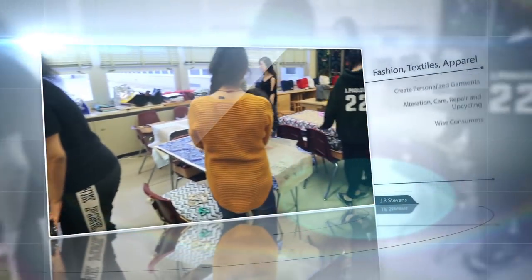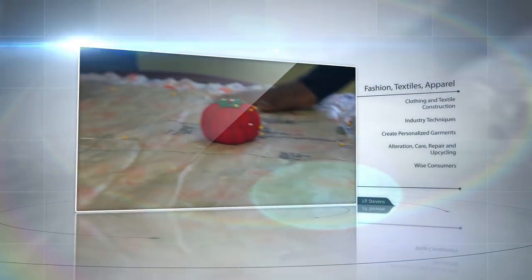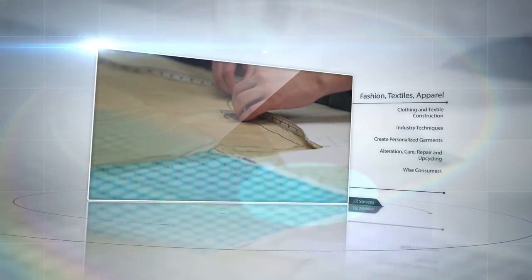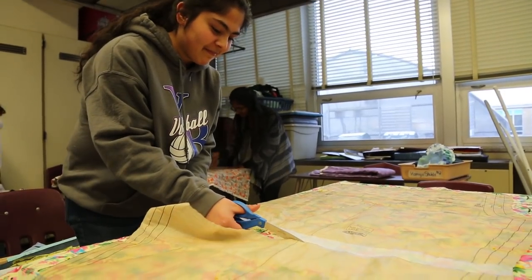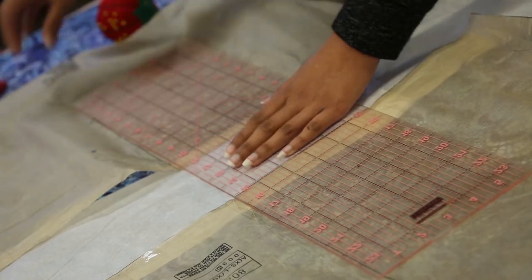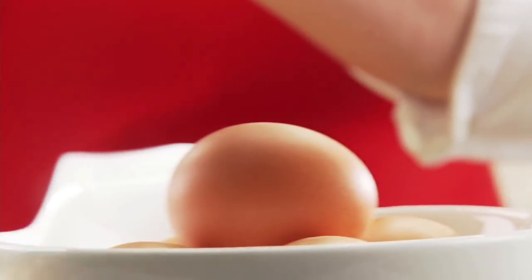Fashion, Textiles, and Apparel. This course focuses on textile and clothing construction techniques which enable students to create personalized garments. The alteration, care, repair, and upcycling of ready-to-wear apparel and accessories are included to make students wise consumers. Foundations of Food and Nutrition. This introductory course focuses on the practical application of food safety and sanitation, food selection, preparation, food costs, food labels, and serving. Career opportunities in culinary arts, food, nutrition, and related fields are presented.